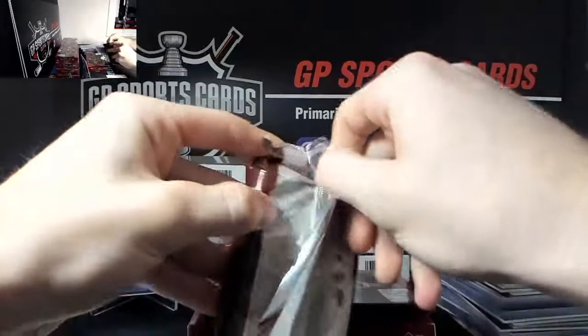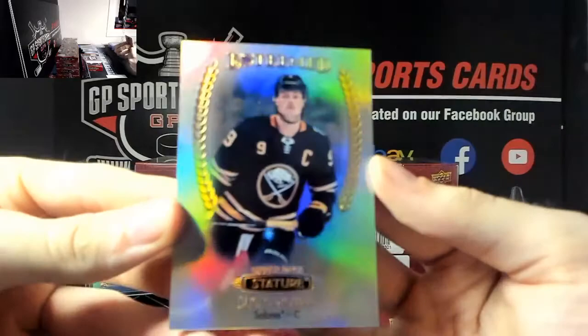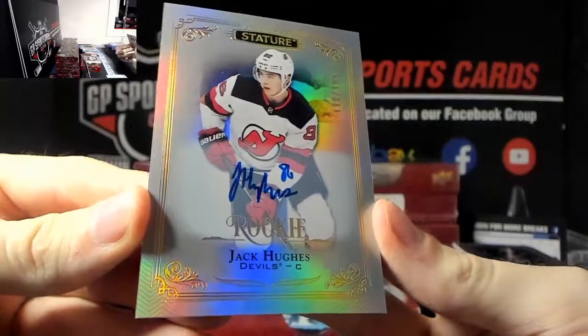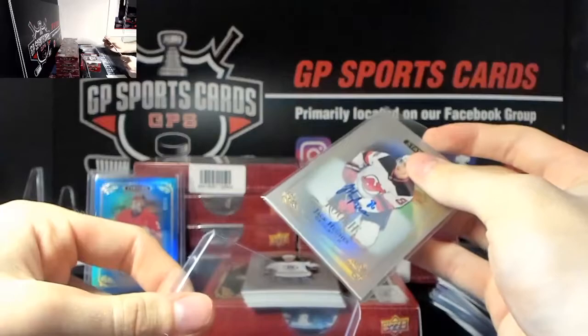We've got a very nice Jack Eichel, Jack Eichel silver esteemed. Next - wow - congratulations, Jack Hughes rookie autograph out of 199! Boom, there we go - congratulations whoever has Jack Hughes, that is a nice one, very very nice. If you'd like tracking on this one shoot me an email or a message on eBay, we'll get you hooked up.